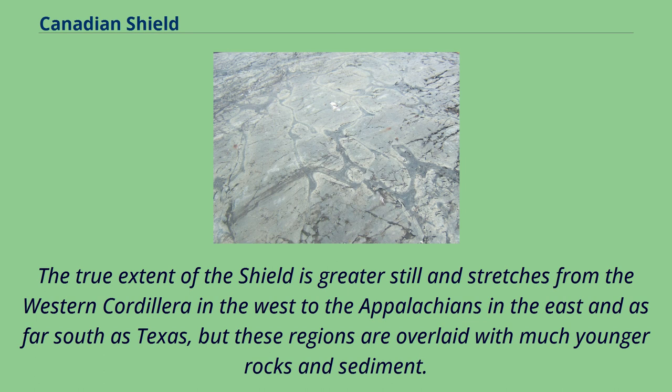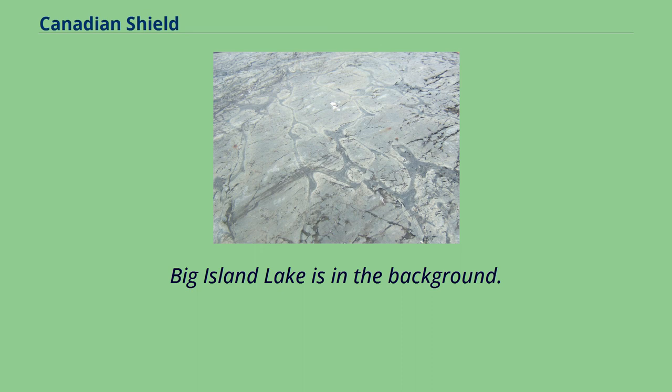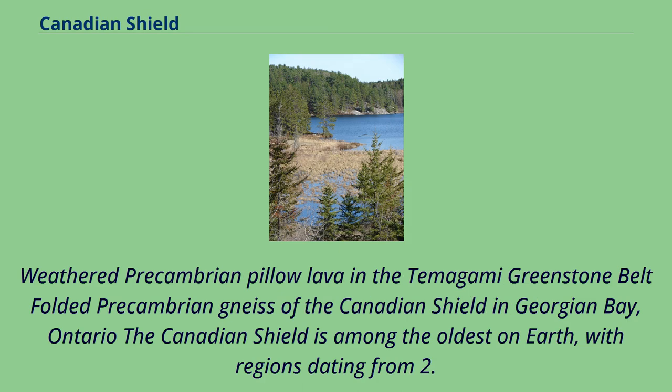Panorama of Canadian Shield geography in the Flin Flon, Manitoba region. Bay Island Lake is in the background. Weathered Precambrian pillow lava in the Temagami greenstone belt; folded Precambrian gneiss of the Canadian Shield in Georgian Bay, Ontario.